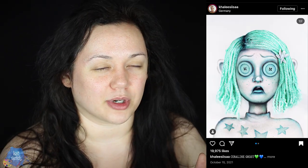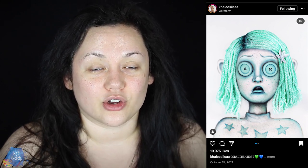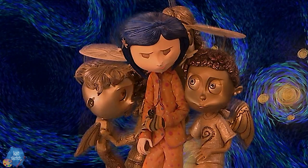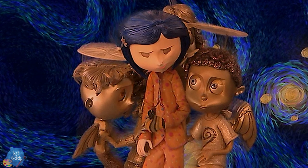I was really inspired by Khalees — I think that's how you pronounce her name — on Instagram. She's an amazing makeup artist, and I wanted to do my own version of a ghost child from the Coraline movie. There are actually three ghost children in this movie, but I want to do my own version — a mix between the ghost children and Coraline herself, as if she had actually been turned into a ghost child once the other mother steals their souls and takes their eyes.